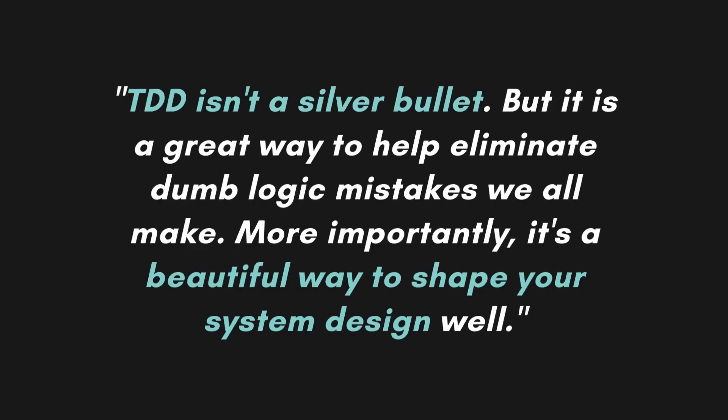Once we leave chapter 2, we go into one that is mainly focused on the foundations. So once you see the flow in practice, Jeff takes you to distill that flow. He talks about things like the TDD cycle, what a unit test is, and how to succeed using Test-Driven Development. There you can find this sentence that I really like: TDD isn't a silver bullet, but it's a great way to help eliminate the logic mistakes we will all make. More importantly, it's a beautiful way to shape your system design well.